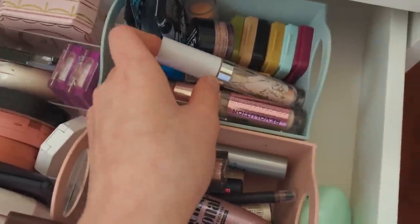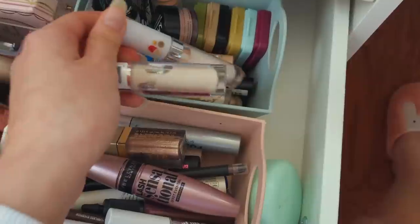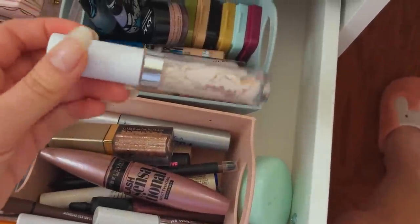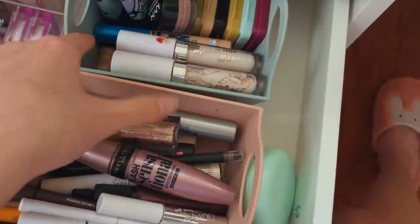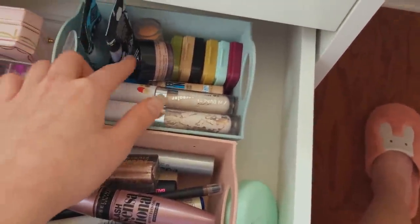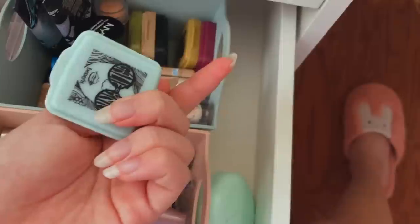Here I have all my concealers. My two favorites right now are the Colourpop No Filter Concealer in Fair 05 and the Makeup Revolution Conceal and Define Concealer in C1. I have another Colourpop one that I basically used all of — I'm trying to finish it before starting the second one. I also have some Maybelline concealers that are too dark for me, some mini Smashbox primers I don't use anymore, some NYX concealers, and some Benefit samples from a long time ago.